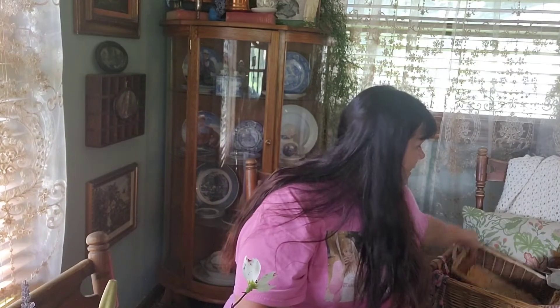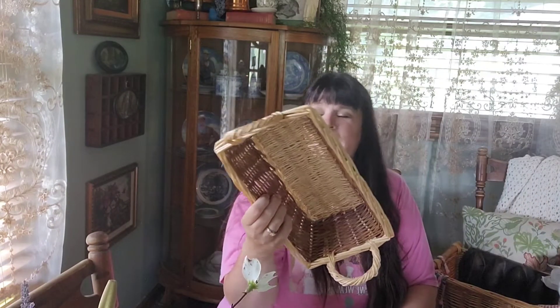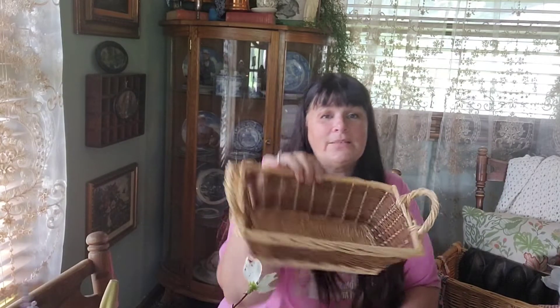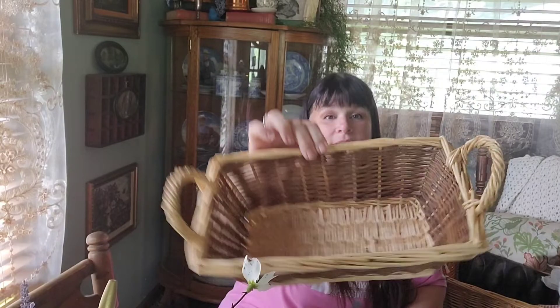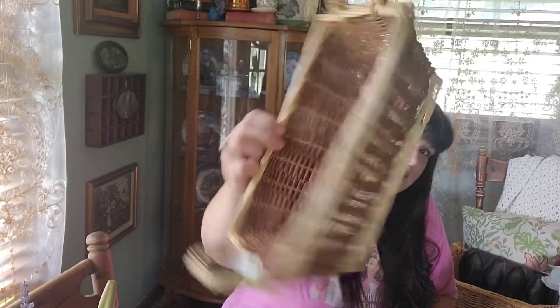And yet another basket. In store they wanted $2.99 for this, so I got it at the bins and it's not even a pound, so it was probably like 75 cents. Just, again, a basic basket.